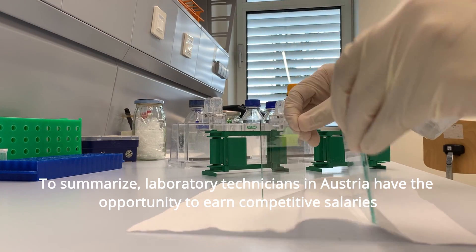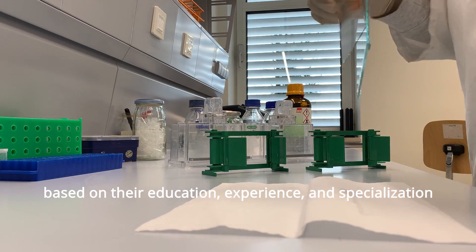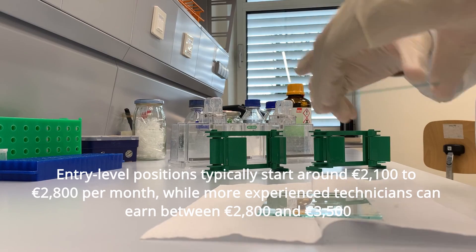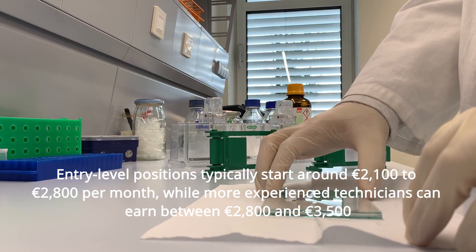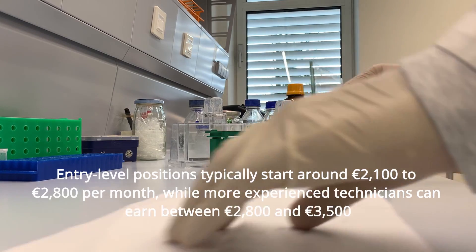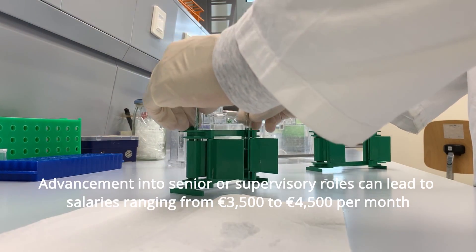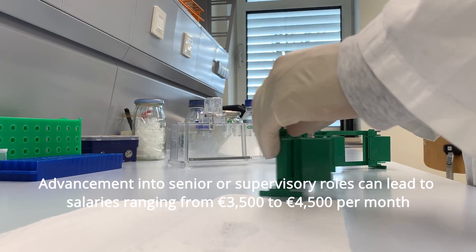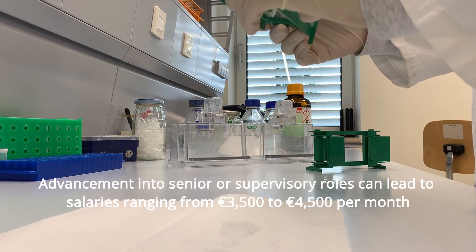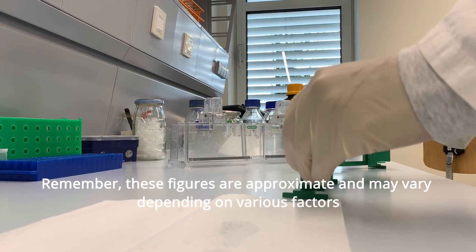To summarize, laboratory technicians in Austria have the opportunity to earn competitive salaries based on their education, experience, and specialization. Entry-level positions typically start around €2,100 to €2,800 per month, while experienced technicians can earn between €2,800 and €3,500 per month. Advancement into senior or supervisory roles can lead to salaries ranging from €3,500 to €4,500 per month. These figures are approximate and may vary depending on various factors.